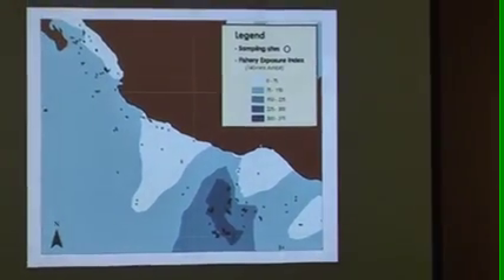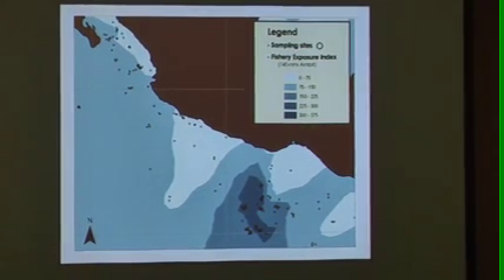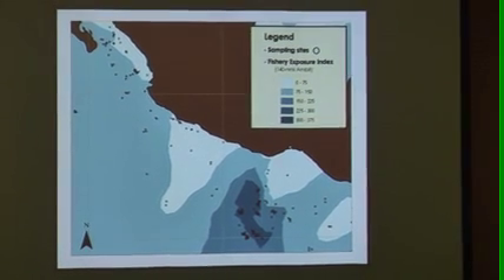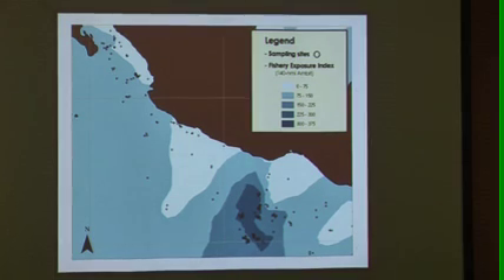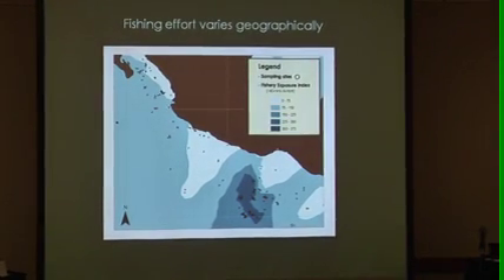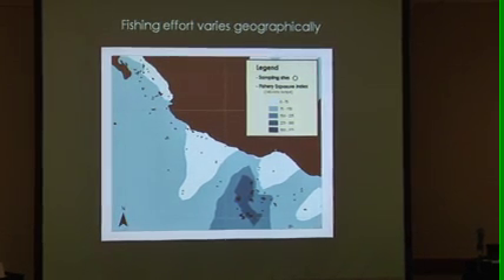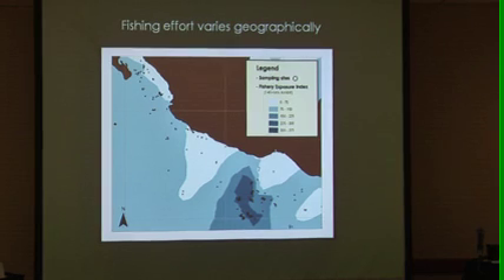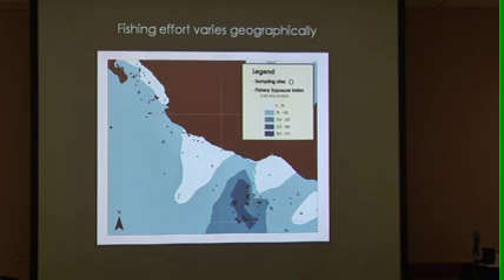So we started looking at fishing effort. This is the distribution of fishing effort based on an algorithm that a colleague wrote. What it does is basically add up the number of dolphin sets that took place in the time right before a biopsy was collected — looking at 70 days, 140 days, and 180 days before a sample was collected — weighted by how close in time and space they occur.